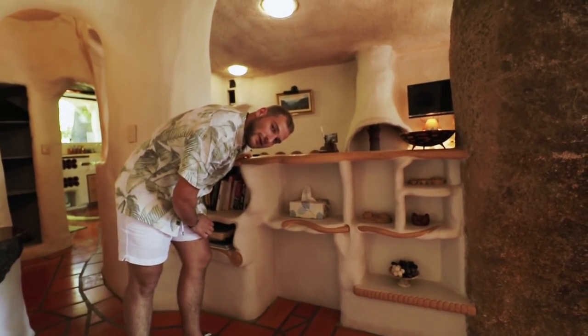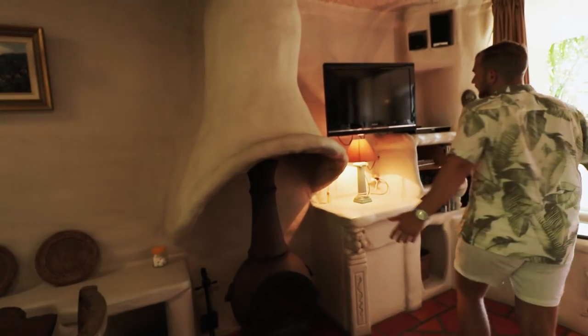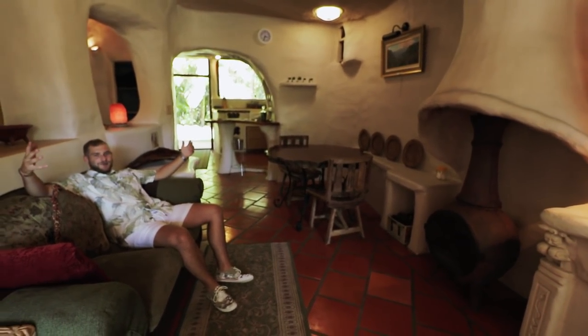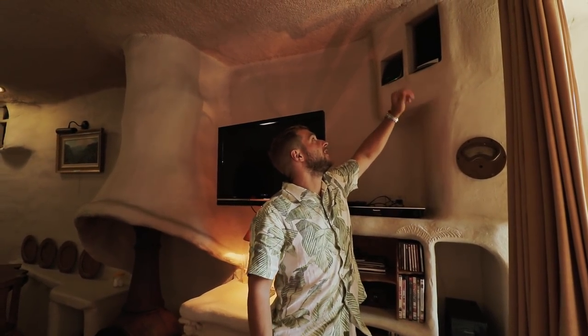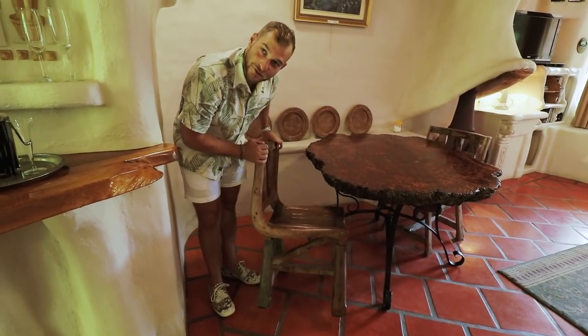Come to the living room. This is where we have a huge plasma which we're not going to use because this is a tech-free zone - there's no Wi-Fi here, by the way. The furniture, everything, works together perfectly. This little fireplace here - I didn't think it would ever be cold enough, but apparently it is. Even better if it actually serves a purpose. I like how the speakers fit perfectly into the walls. Look at the view from here, mate. This is truly a hobbit lair.